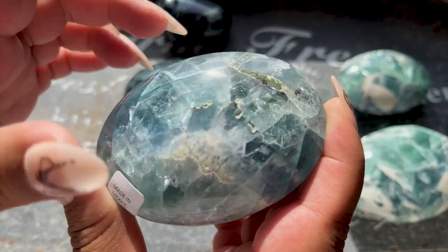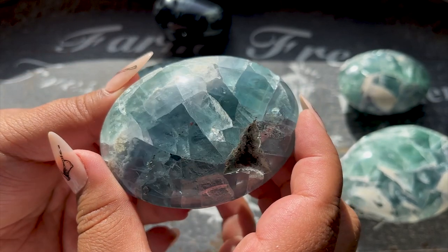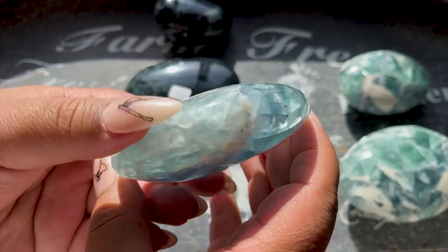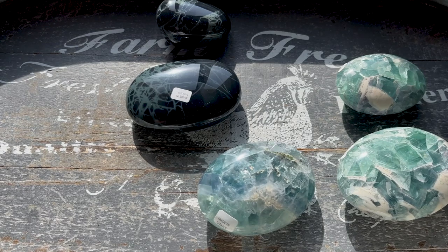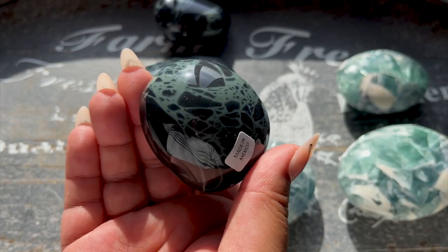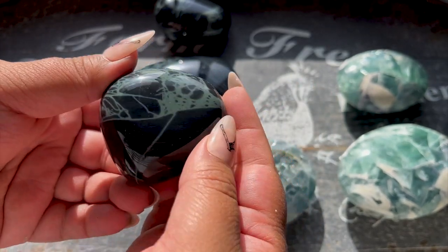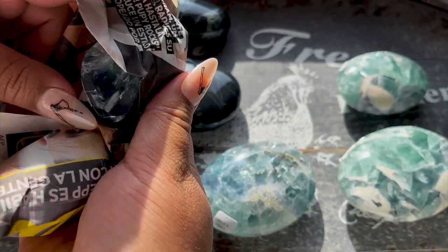This one's not been repaired - that's just a natural inclusion in the crystal, super normal. These do appear slightly more blue on camera; they're a little more green in person, but they are stunning. Look at the translucency on that - wow, these are incredible. Mexican fluorite is my absolute favorite. It just has the best look and best quality in my opinion. Look at this one - it's really green, some of the webbing is a little more blue, this one's really bright green.